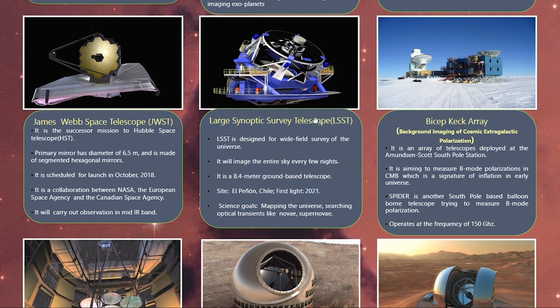Another important ground-based next-generation telescope is the Large Synoptic Survey Telescope. It is a wide-field survey telescope that will image the entire sky every few nights, effectively making a complete map of the universe. It is an 8.4-meter ground-based telescope located in Chile, with first light expected this year or early next year.